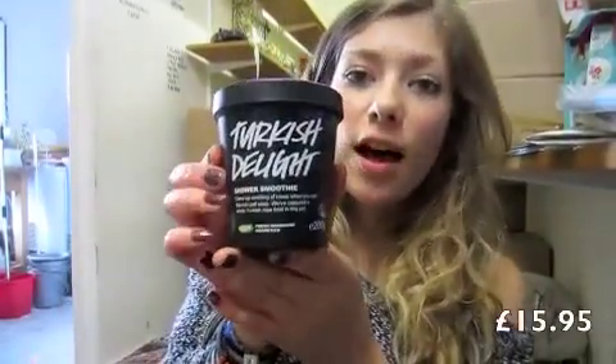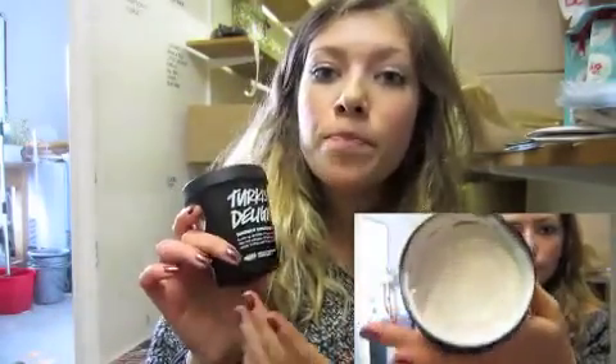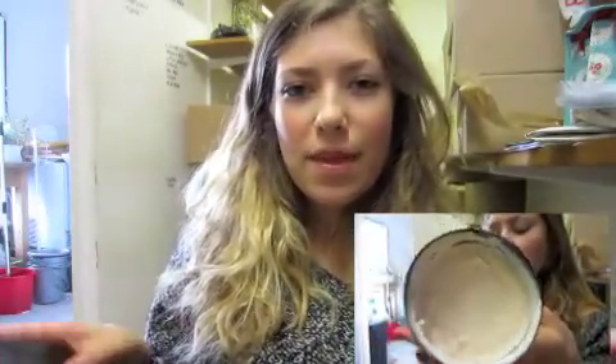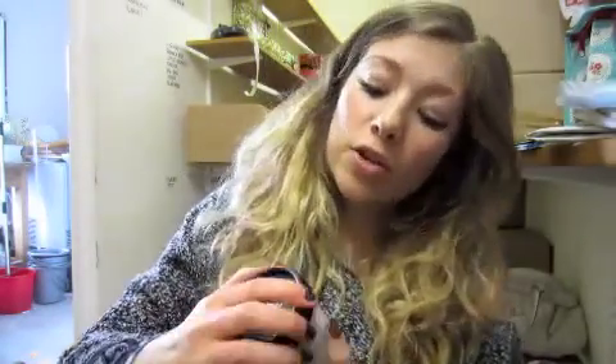So the next one I'm going to talk about is Turkish Delight. When it first came out I wasn't massively keen on it — the scent took ages to grow on me — but now it's my favourite shower smoothie. I find the smell is one of those smells where I could use it in the bath at night time and then get into like warm fresh sheets. It's like that really comforting smell. It's got absolutely loads of rose in it — rose absolute, rose oil, and rose water as well. There are 22,000 squished rose petals in there.